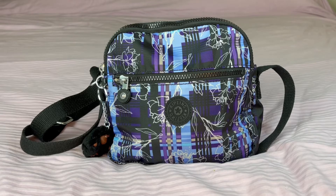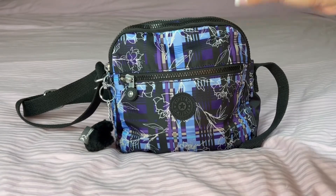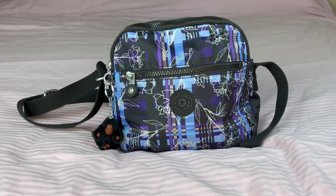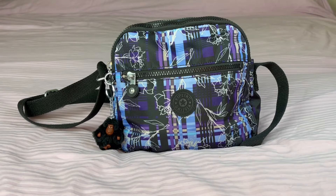I actually got this in today from Amazon. I decided to do kind of an easy purchase to try the brand out, so I went on Amazon to see if they had any cool sales on Kipling. I came across this style and the price was just right — around $40. So I decided to give this a try. This is the Kipling Keith. Let me just adjust my little monkey there — that guy is so cute!